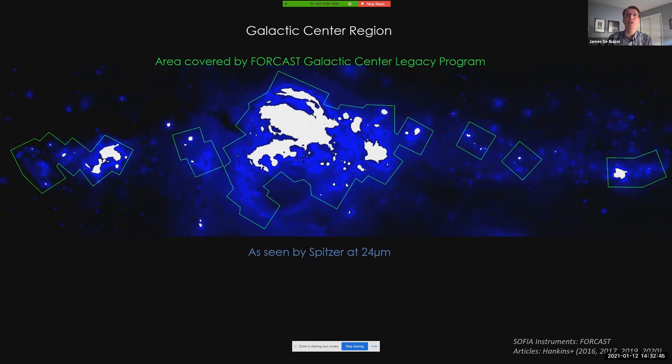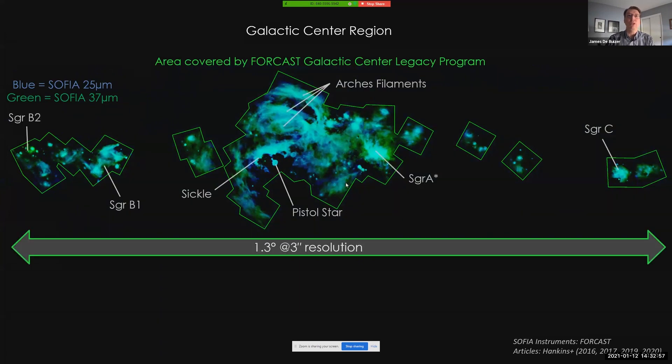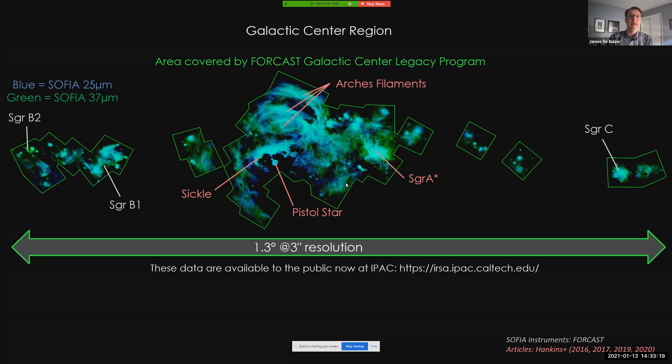SOFIA has no saturation issues, and as part of a legacy project, we revisited these areas concentrating on those that were saturated in the Spitzer 24 and 70 micron data. Here we see the SOFIA data, which now reveals the beautiful and complex structures that were previously hidden at these wavelengths. Several regions have already been studied by the legacy group and their pilot studies. Since these SOFIA data were taken as part of a legacy project, the data are available right now for anyone to download and analyze. If you're interested, please go to the IRSA archive at IPAC.